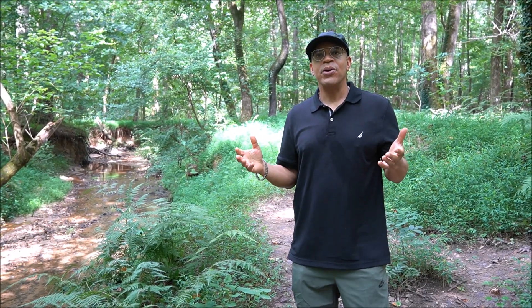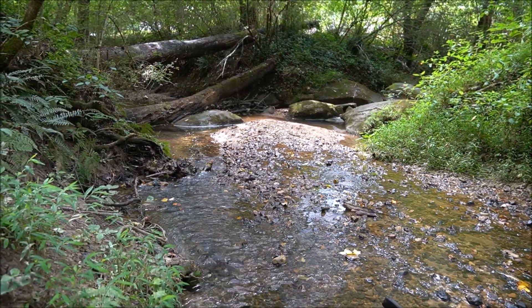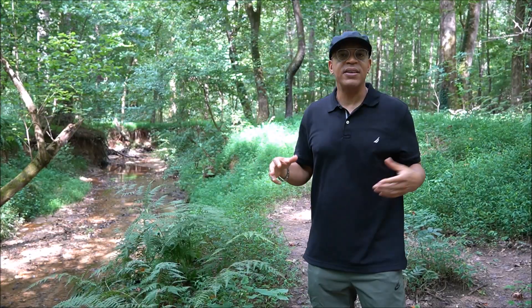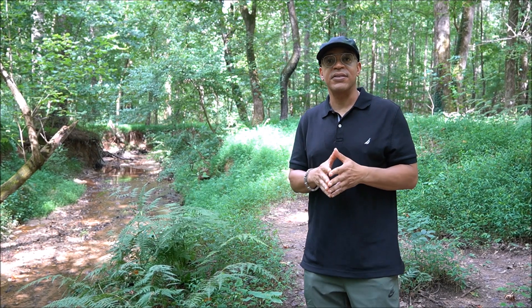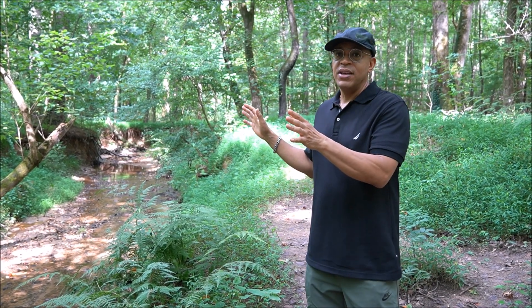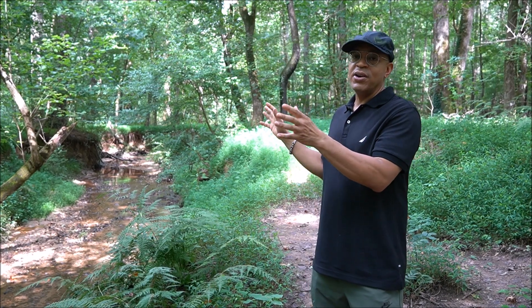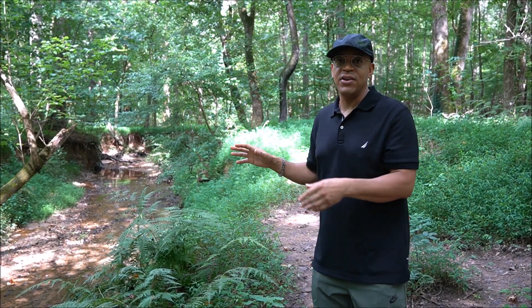Right now we're at the confluence of Turkey Foot Creek and an unnamed creek. North of us is the Cascade Forest. We've divided the park up into five forests, and the Cascade Forest is the one closest to Cascade Road. That was the area we concentrated our restoration efforts on. We're pretty happy with the fact that we're getting recommendations from experts and following best management practices to address the problem.